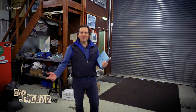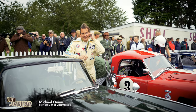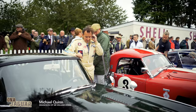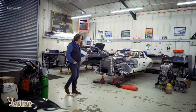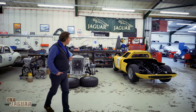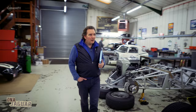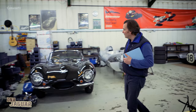We're here at Pearson's Engineering getting ready for the 76 members meeting at Goodwood, and you'll see there are all sorts of wonderful E-types being prepared — original lightweight cars, D-types, XKSS, Ferrari 250 LM. There's a C-type here being reconstructed with its body that will be going back on it. I love coming here; it's a real treasure trove of wonderful old Jaguars and racing cars.